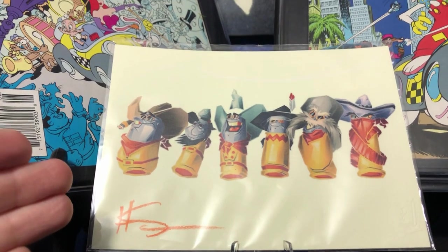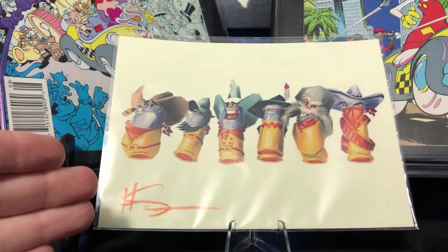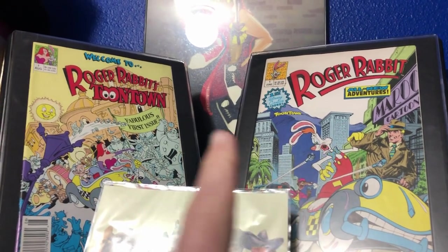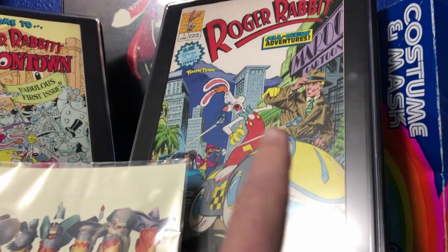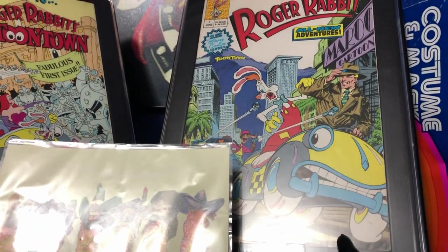If you bought one of the first 50 prints, you got this exclusive smoke card - obviously of the bullets that came with the giant gun given to Eddie Valiant by Yosemite Sam. Up here we have the first issues of Roger's two different comic series. This one is more like the movie - takes place in the real world with the Maroon Cartoons studio.